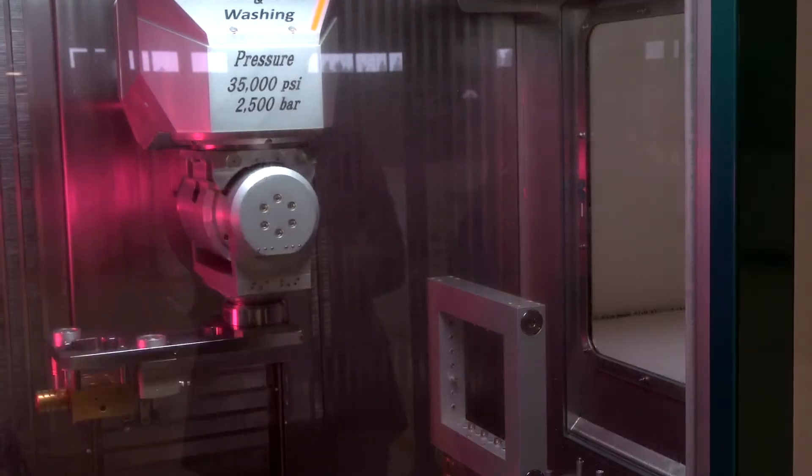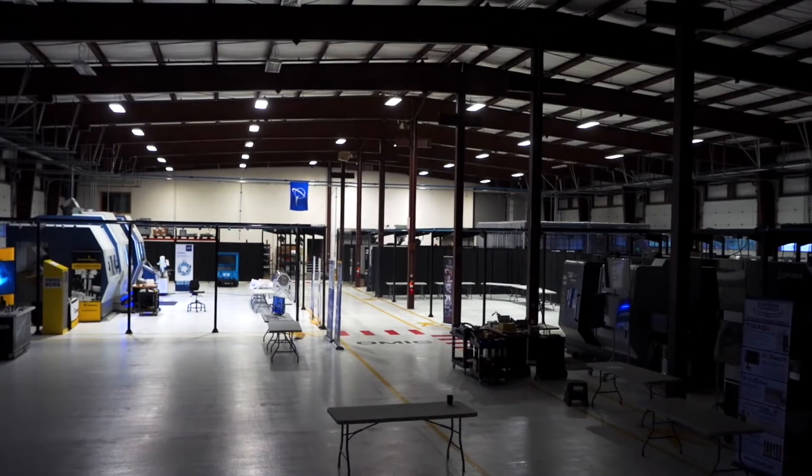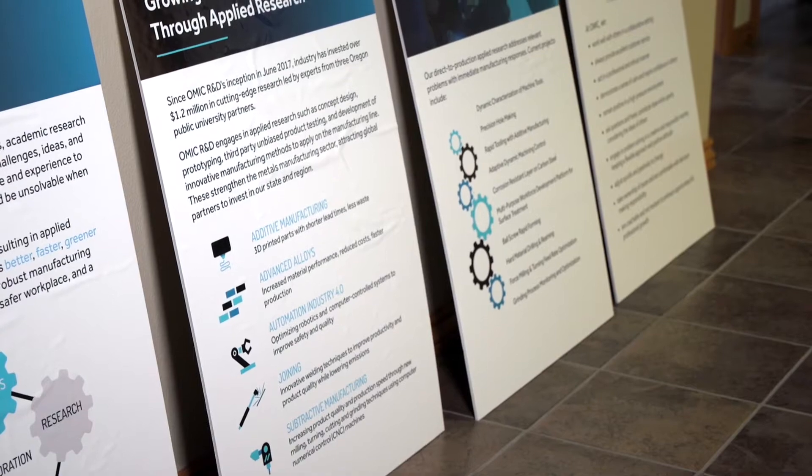Hi, my name is Craig Campbell and I'm the executive director of the Oregon Manufacturing Innovation Center for Research Development here in Scappoose, Oregon. I'm going to be showing you around the facility today but I wanted to start by telling you a little bit about OMIC R&D.